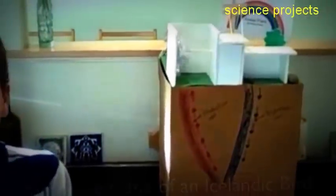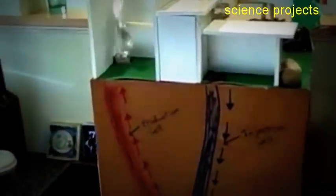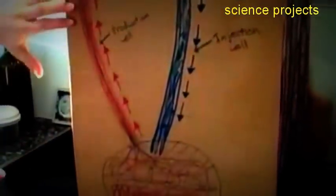This geothermal power plant is using dry steam to produce electricity. The way this is done is rainwater comes down over thousands of years, pounds the earth, and then seeps through the ground to where there's hot magma. And this hot magma gets this water all nice and steamy.